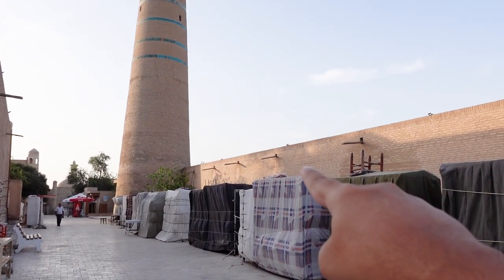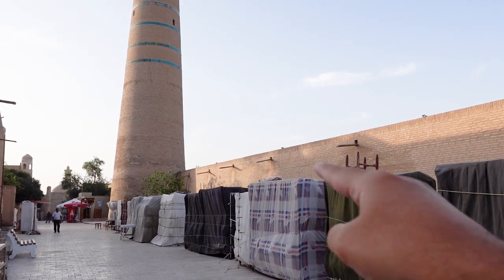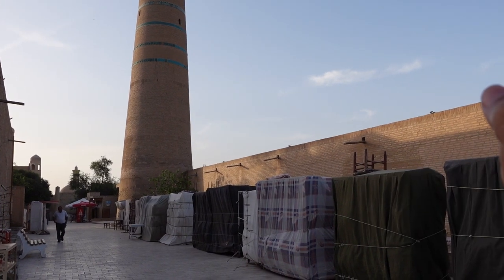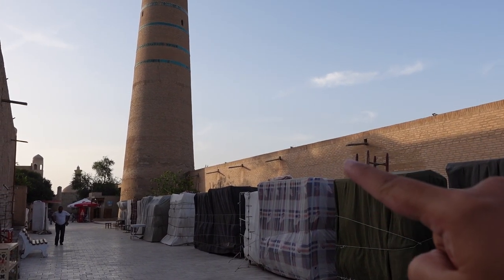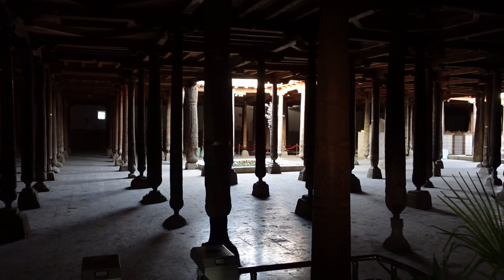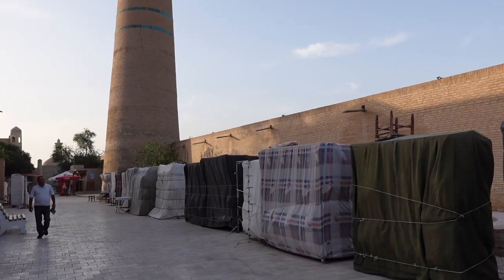This one here is called the Juma Mosque or the Friday Mosque. It's one of the very important prayer houses here inside Khiva Old Town, which apparently has over a thousand pillars and enough space for 5,000 people to sit and pray — which is incredible.